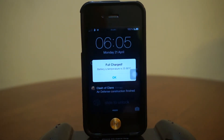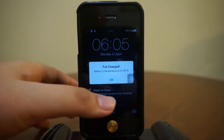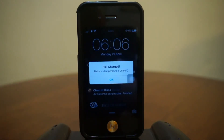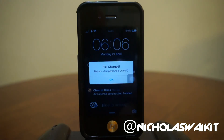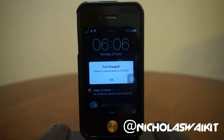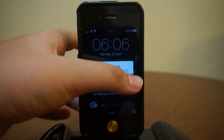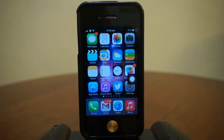It notifies you that your phone is fully charged, and there are many tweaks in Cydia that provide this kind of information. I think it's pretty worth the download. Anyway, that's pretty much it for Battery Full Alert — I hope you guys enjoyed this video. Be sure to leave a comment below and let me know what you think of this tweak. As always, thank you so much for watching — my name is Nicholas Kidd and I'll catch you in the next one.